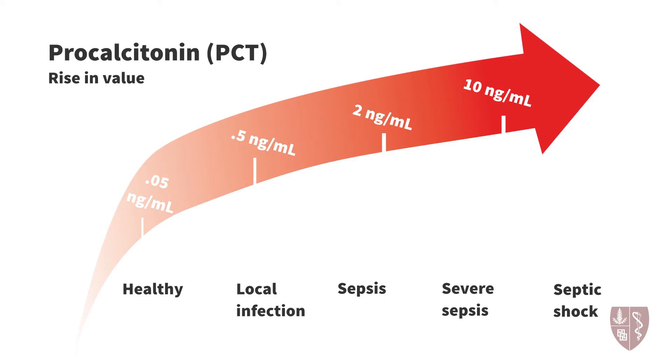Procalcitonin levels are typically greater than 0.5 to 2 nanograms per milliliter in systemic infection, often reaching levels greater than 10 nanograms per milliliter.